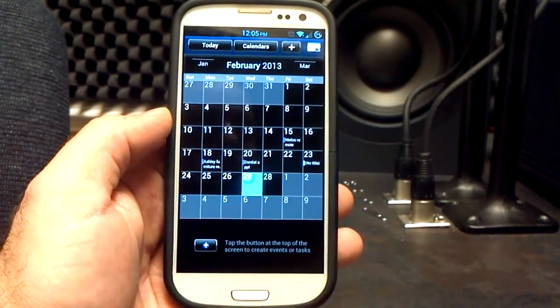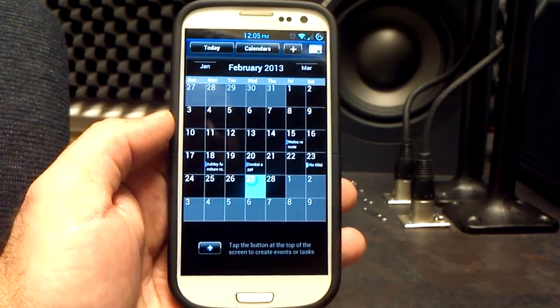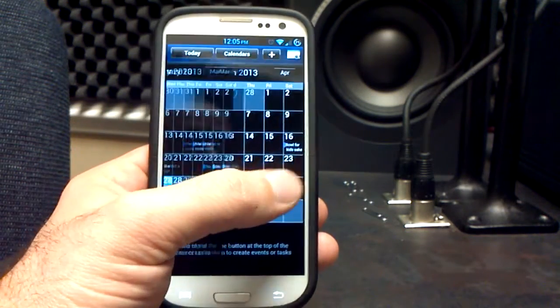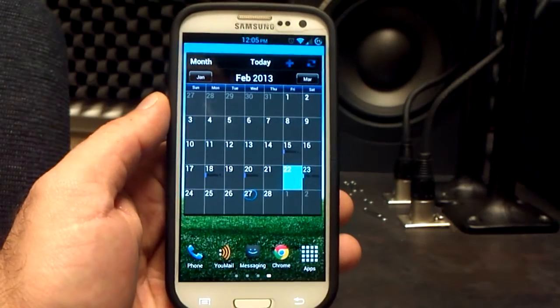And the big one here — the calendar. The first ever inverted and themed TouchWiz calendar. The widget's also been done as well. You can see what the calendar looks like as you scroll through the different months. It is awesome, it looks great. And if we go back out to the home screen, you can see that we have the widget as well.